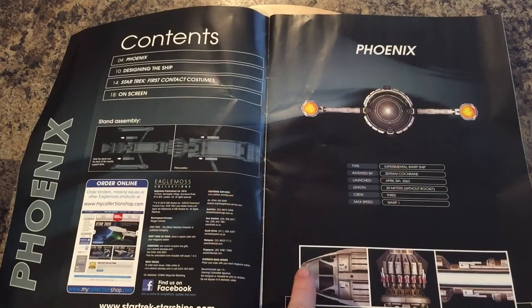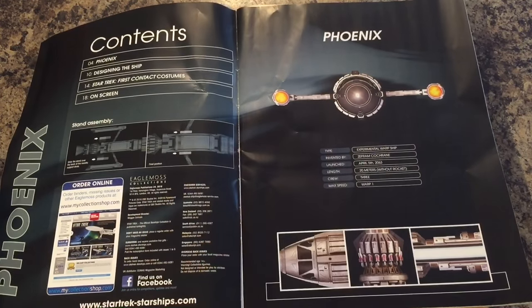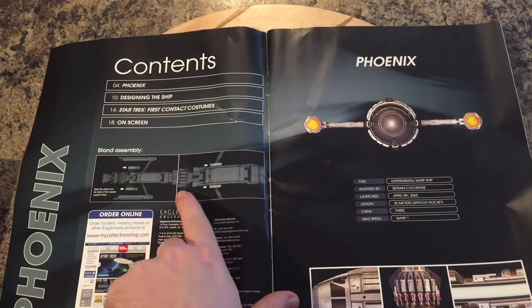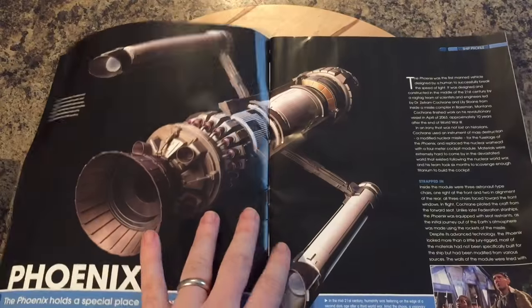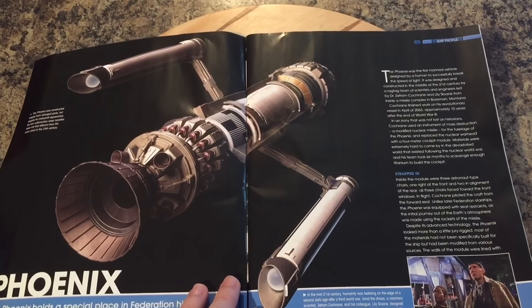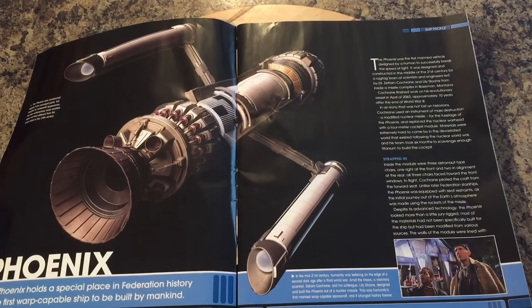We get some really nice close-ups and an interesting profile of it as well. This is where she mounts — she clips onto the struts, or pylons. Check out that aft; it's very similar to the drawing I did. I have a slightly different perspective on it, but awesome nonetheless.